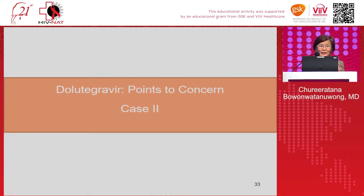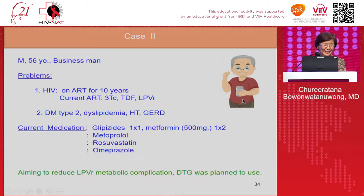Case two: a 56-year-old businessman who has been on ART for more than ten years. His current regimen is 3TC, tenofovir, and lopinavir. He has type 2 diabetes, dyslipidemia, hypertension, and GERD. His current medications include lipids-lowering agents, metformin for diabetes, metoprolol, rosuvastatin, and omeprazole. The doctor aims to reduce lopinavir-related metabolic complications by switching to dolutegravir.